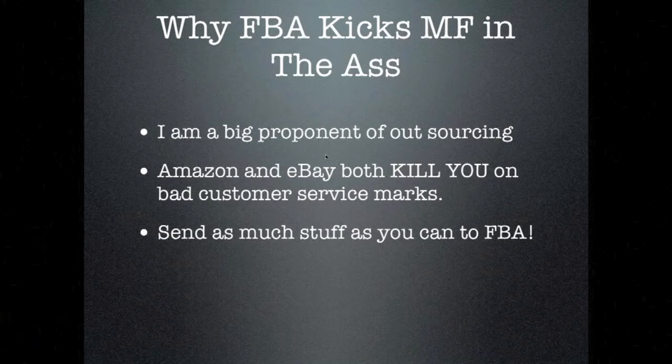Let me give you a personal experience from just this week. It was my birthday, so I was buying myself stuff. I got a watch — actually two. I ended up sending both back. I bought one from a seller using Amazon FBA and one directly from the seller, Merchant Fulfilled. They both had issues. The first was too small for my wrist, so I sent that back.